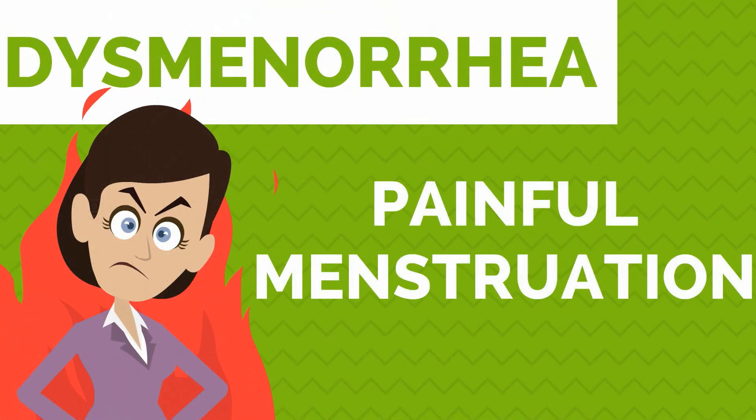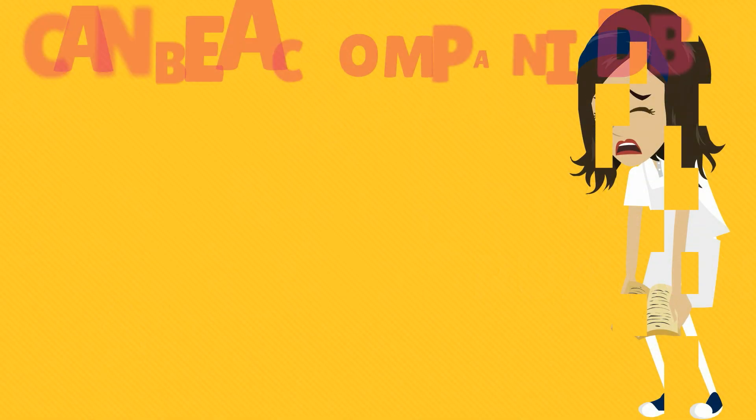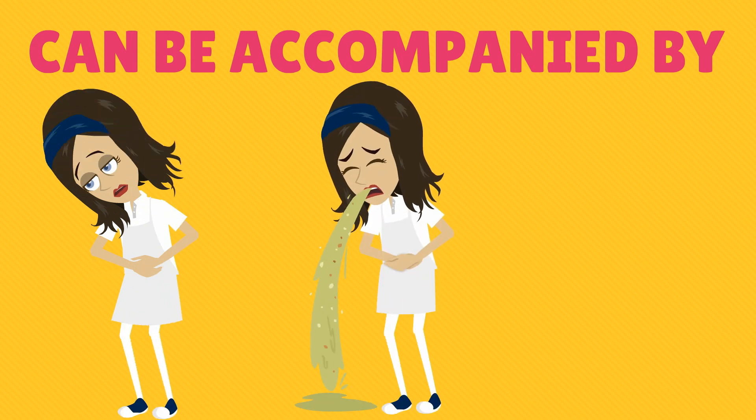Dysmenorrhea is defined as painful menstruation. It can be severe enough to prevent a woman from performing normal activities, and it can be accompanied by diarrhea, nausea, vomiting, headache, and dizziness.